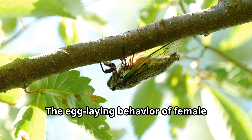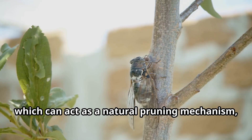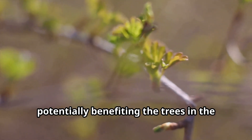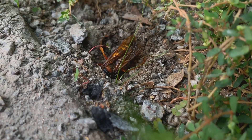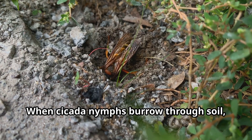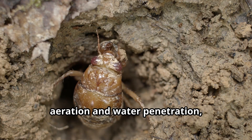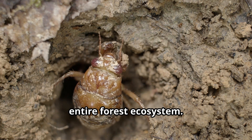The egg-laying behavior of female cicadas creates small wounds in tree branches, which can act as a natural pruning mechanism, potentially benefiting the trees in the long run by stimulating new growth. When cicada nymphs burrow through soil, they create tunnels that increase soil aeration and water penetration, improving soil health and benefiting the entire forest ecosystem.